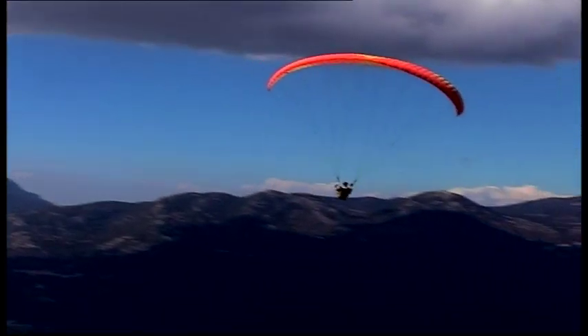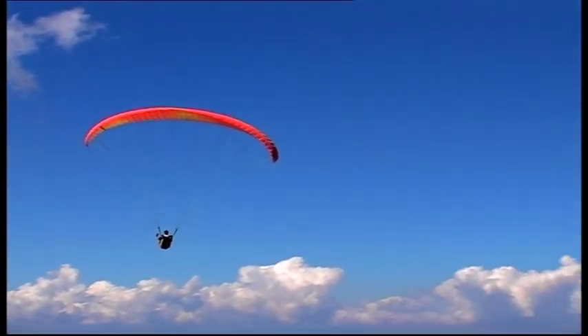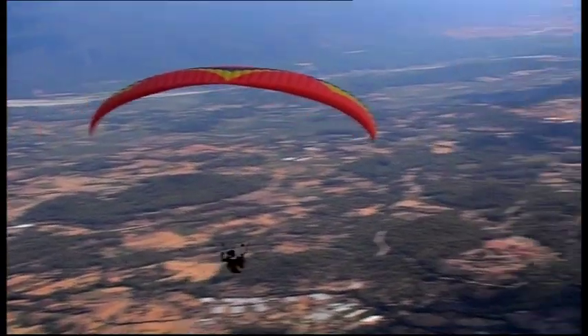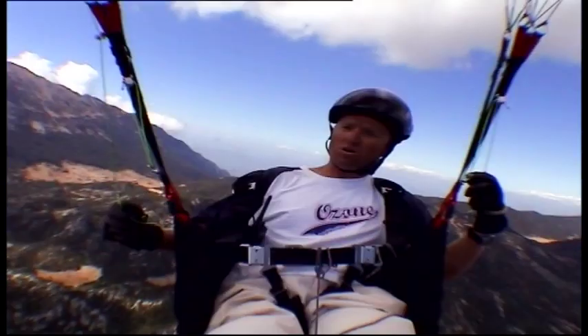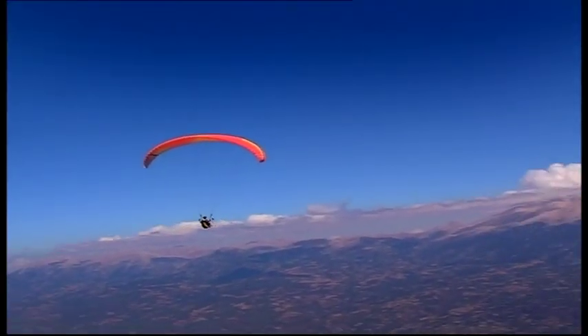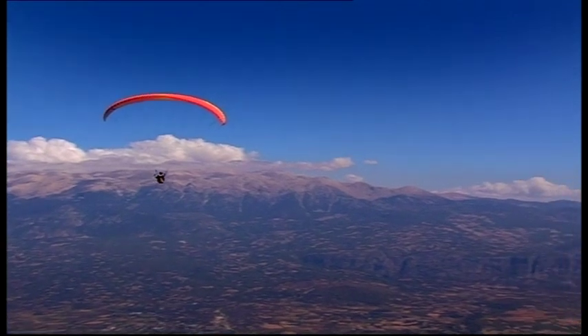Whilst you're in the thermal, this is when you should relax and keep an eye on what's going on next. You're watching the flatlands already, seeing it develop, seeing cumulus forming, seeing shadows cast upon hills — all that sort of stuff, whilst I'm still climbing here. So although I'm giving my brain a chance to rest, I'm also going slightly broader in my concentration, having a little glance over.